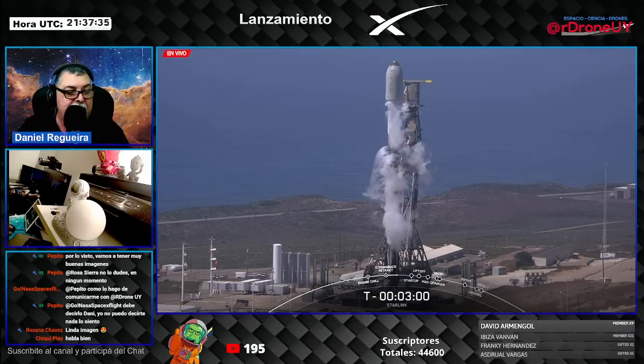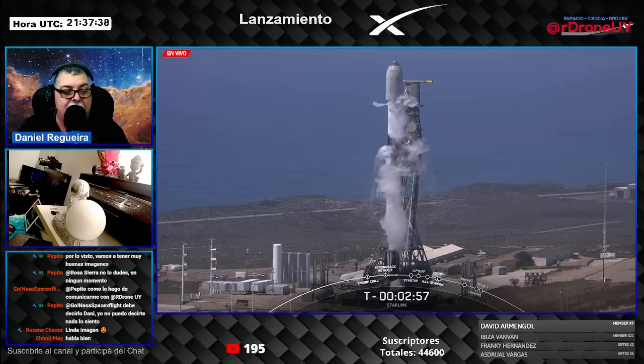The first stage, which is the bottom two thirds of the vehicle and is called a booster, is now fully loaded with liquid oxygen.